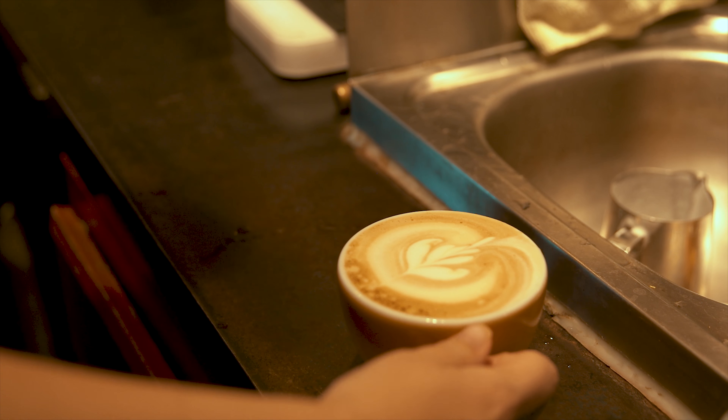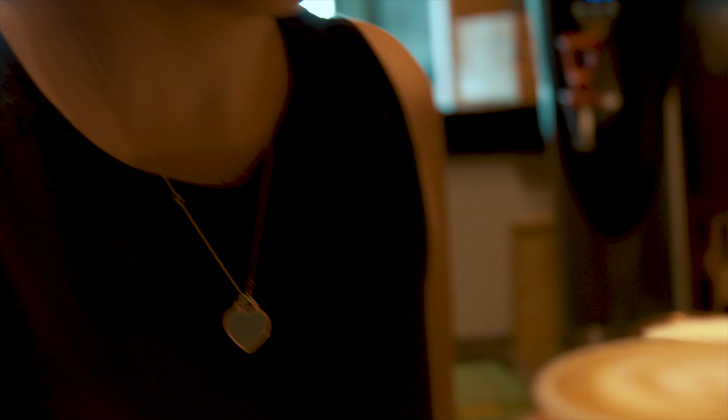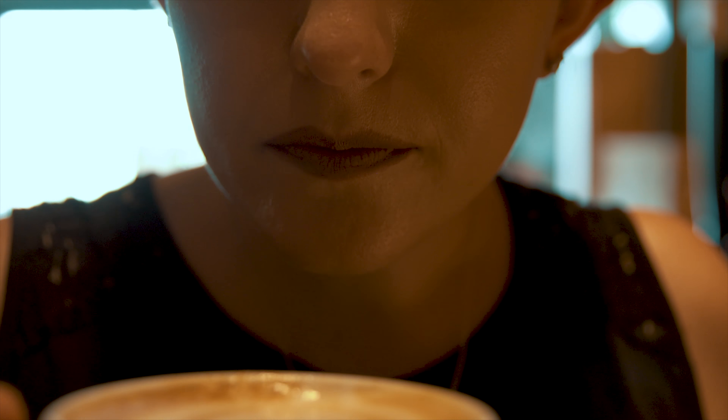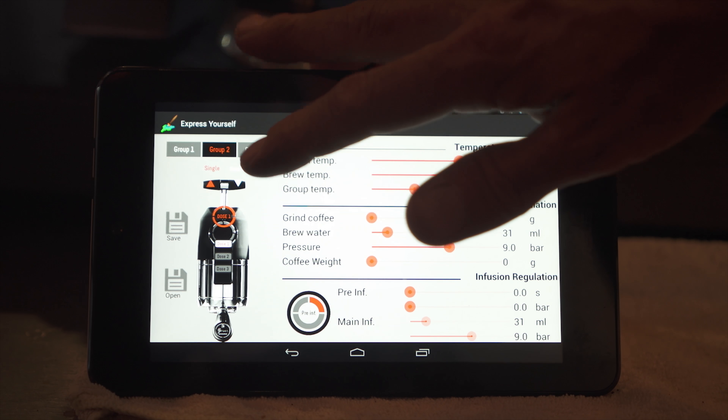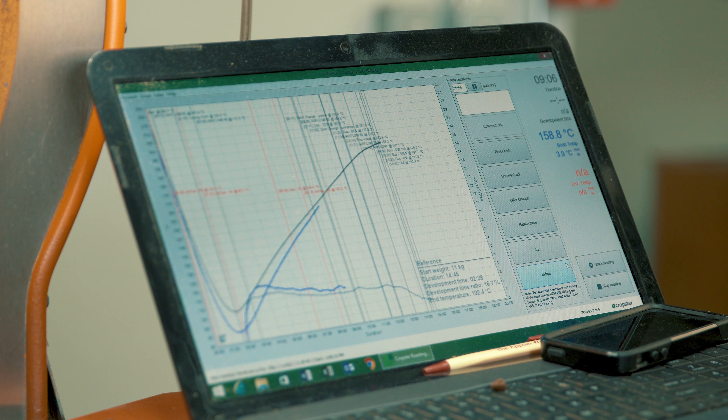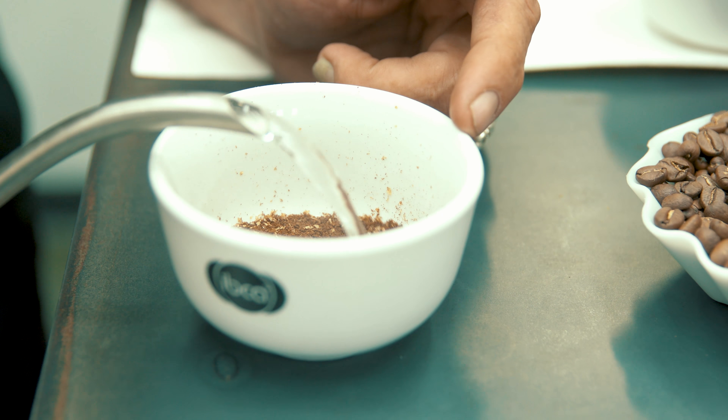We take a lot of precautions and a lot of pride in the way we roast. We have one of 30 or 31 certified coffee labs in the world, and our lab is full of analytical equipment so we can analyze the coffee before we roast it — so we know what we're doing and how we're going to treat the coffee.